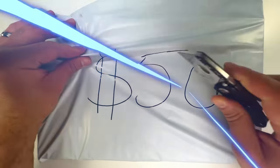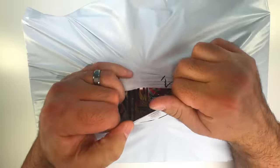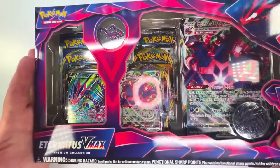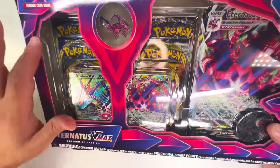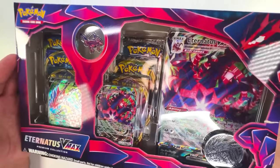We're going to start off with the $50 box here. Let's see what we got inside — it's upside down, but it's an Eternus VMAX premium collection box. I thought this was well worth the $50, because there's so many cool sets in here and promo cards. We're just going to rip this open and see exactly what we got.